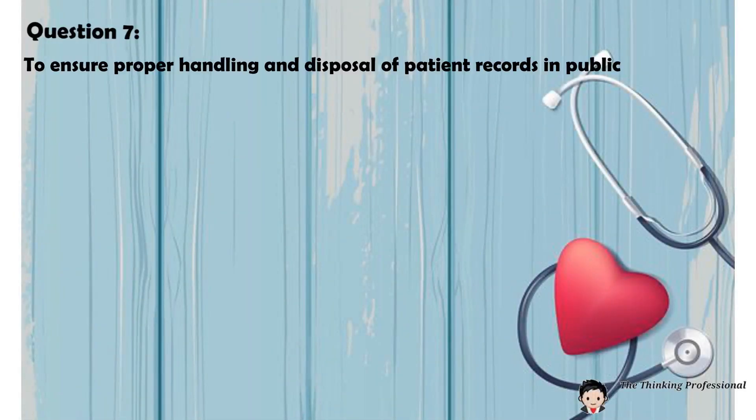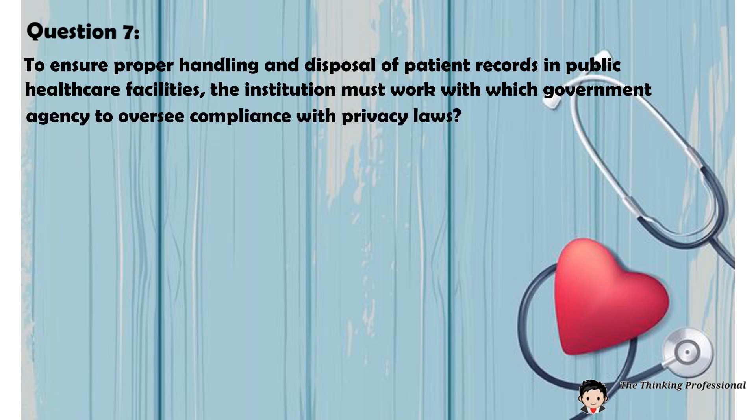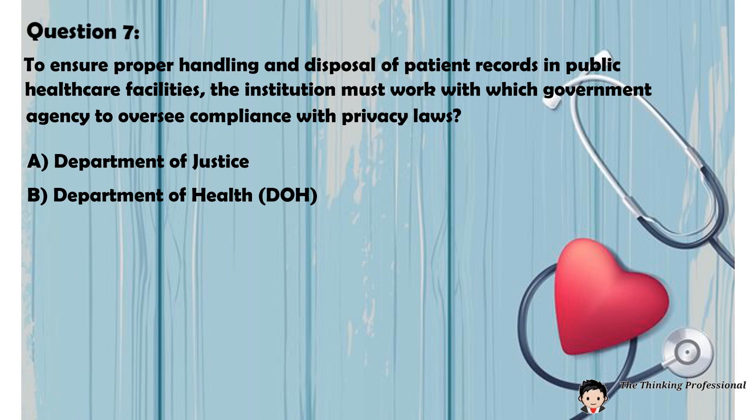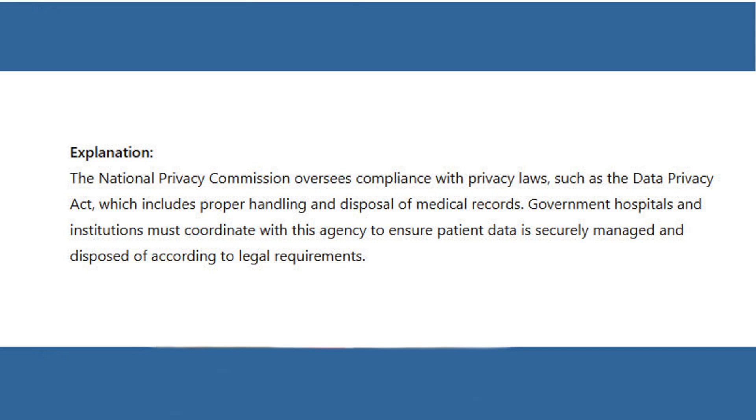Question 7: To ensure proper handling and disposal of patient records in public healthcare facilities, the institution must work with which government agency to oversee compliance with privacy laws? A. Department of Justice. B. Department of Health. C. National Privacy Commission. D. Civil Service Commission. Answer: C. National Privacy Commission. Explanation: The National Privacy Commission oversees compliance with privacy laws, such as the Data Privacy Act, which includes proper handling and disposal of medical records. Government hospitals and institutions must coordinate with this agency to ensure patient data is securely managed and disposed of according to legal requirements.